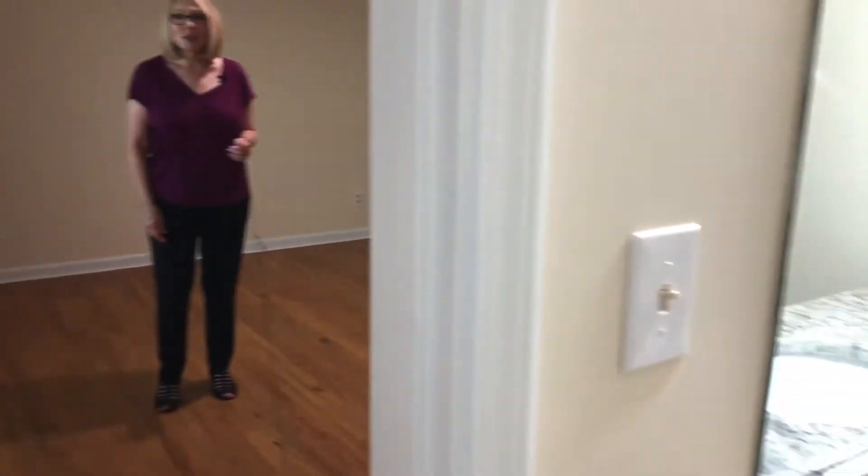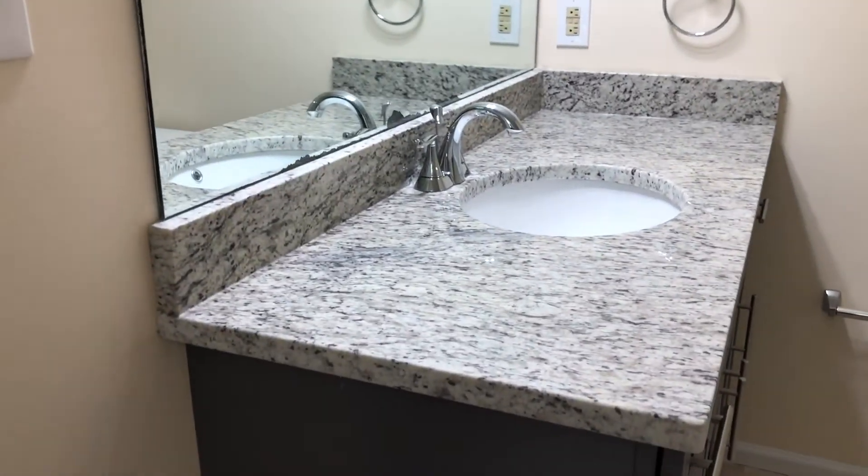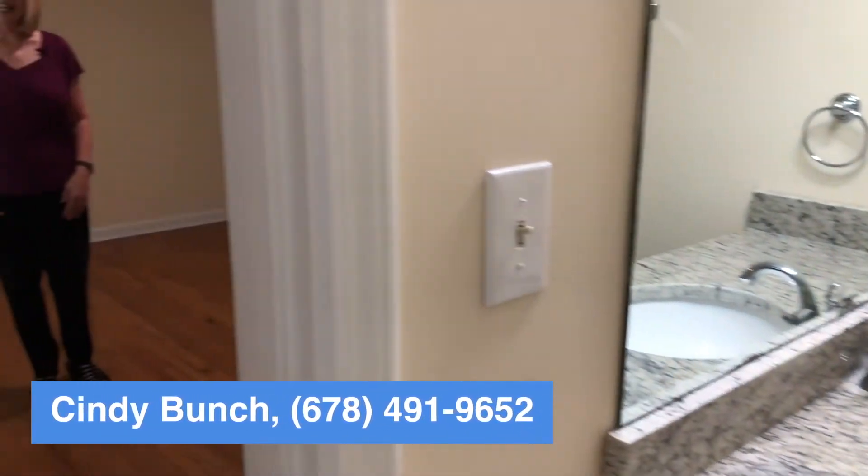Thank you so much for joining us. If you would like a private tour please let us know, and please tell us — is this the best buy in Beaufort?